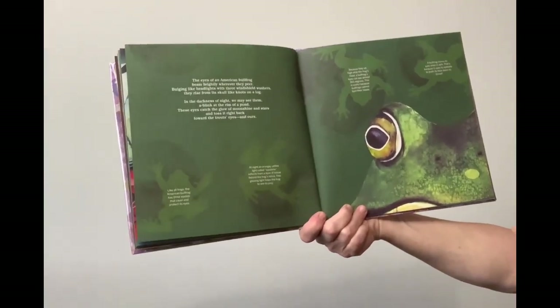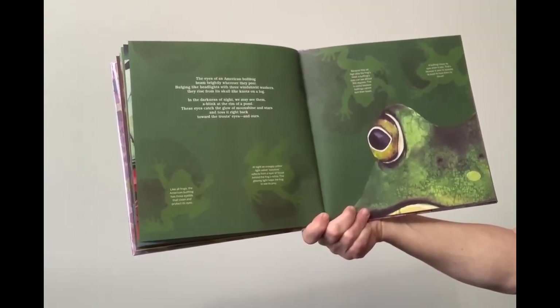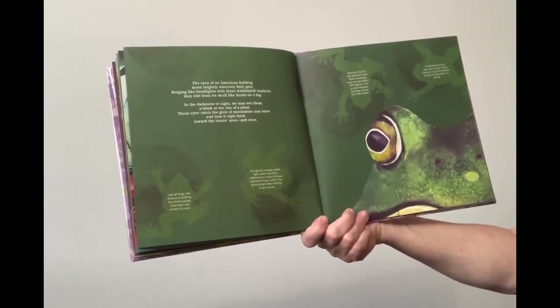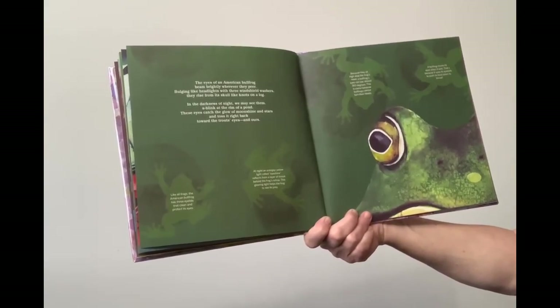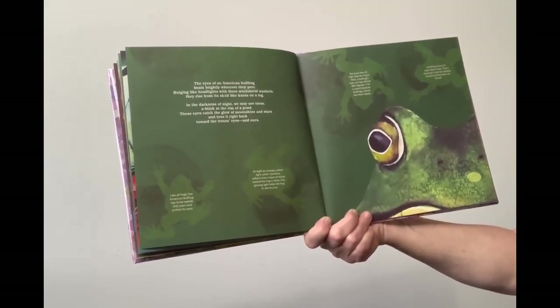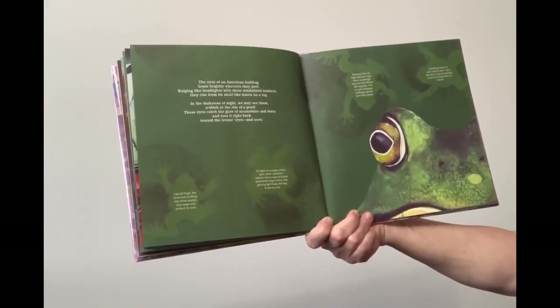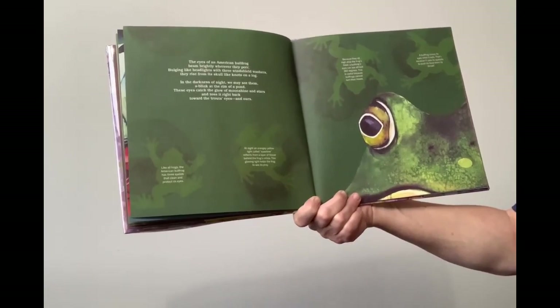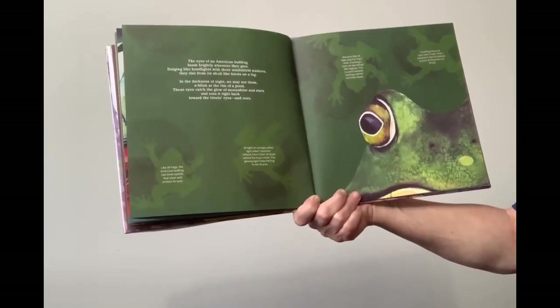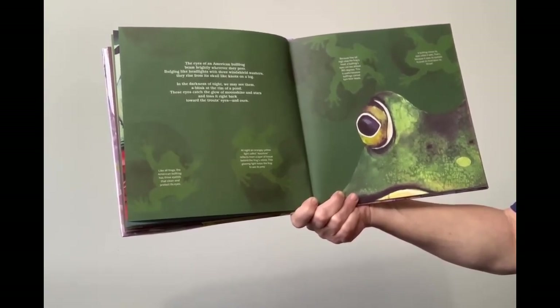The eyes of an American bullfrog beam brightly wherever they peer. Bulging like headlights with three windshield washers, they rise from its skull like a knot on a log. In the darkness of night, we may see them — a blink at the rim of the pond. These eyes catch the glow of the moonshine and stars and toss it right back towards the trout's eyes and ours. Like all frogs, the American bullfrog has three eyelids that clean and protect its eyes. At night, an orangey-yellow light called eye shine reflects from a layer of tissue behind the frog's retina.